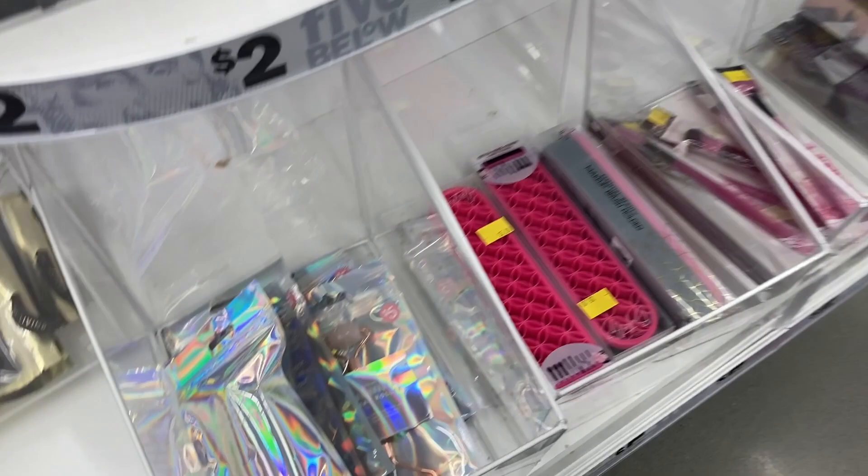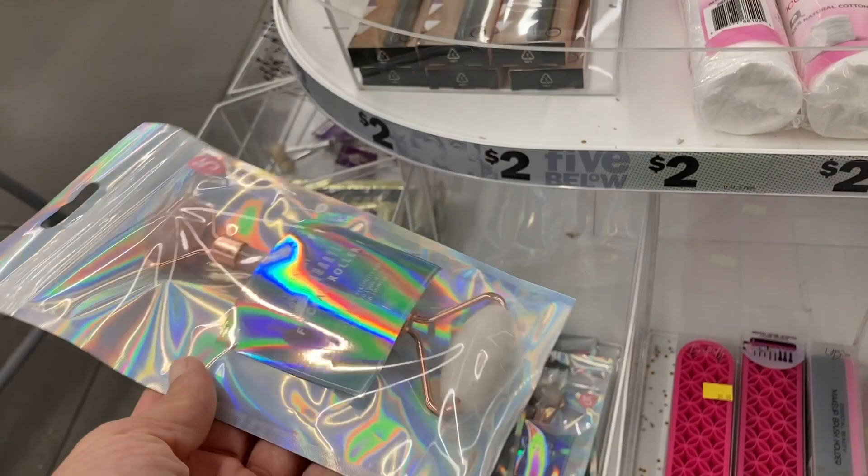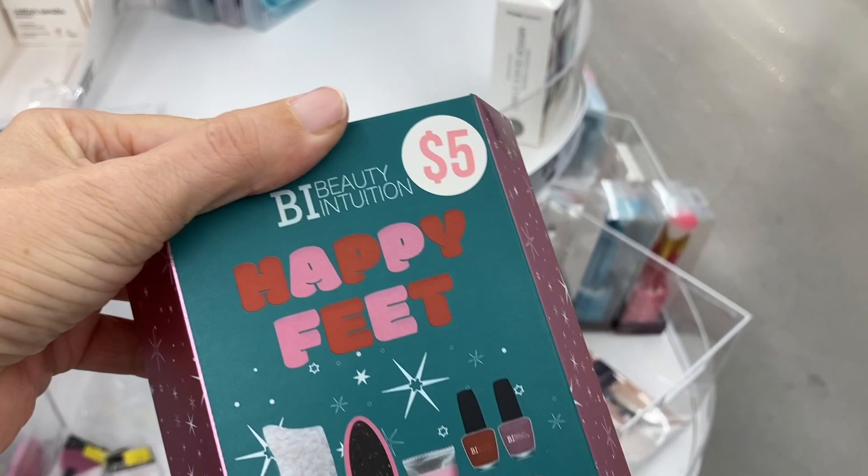I loved the packaging on this one. And then what else is there? Over up here there's this Happy Feet gift set for $5 — looks like it has some nail polish in there, a foot file, some clippers, and some socks in there. So everything you need for your feet.